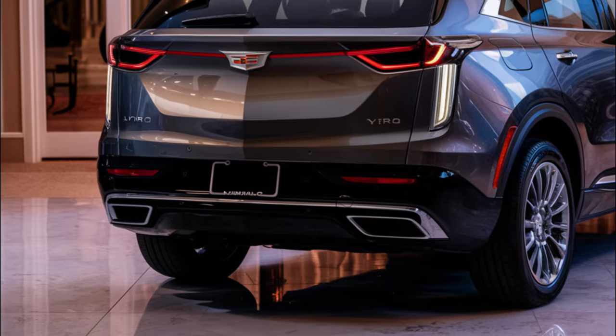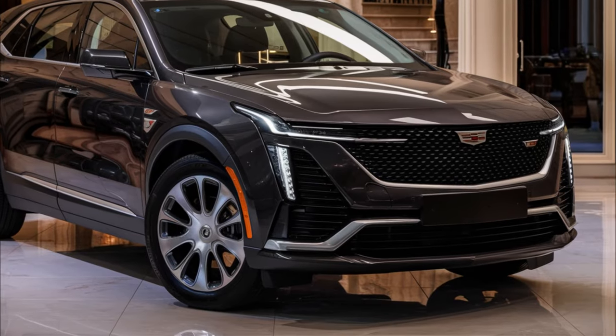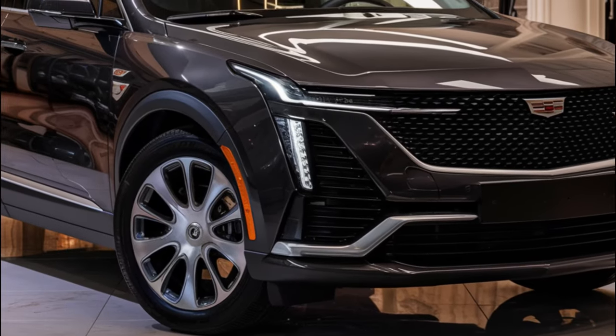Pricing for the 2025 Cadillac Lyriq will likely start around $60,000 for the single motor model, with the dual motor AWD setup starting at around $63,000. The top-of-the-line model will likely top out at $75,000.